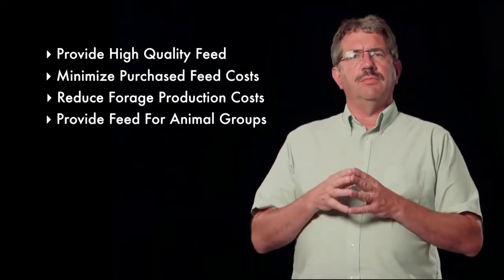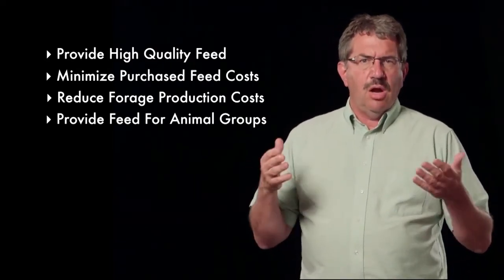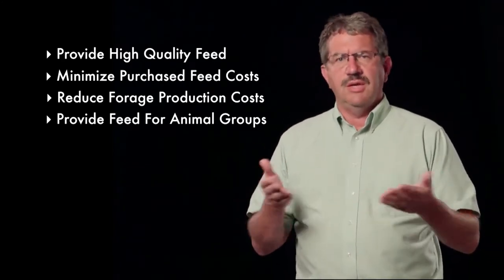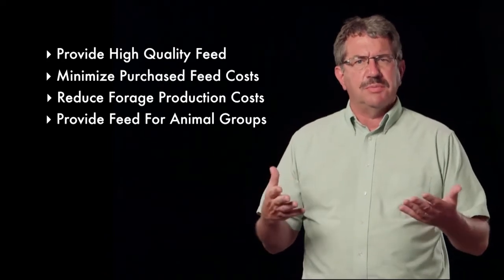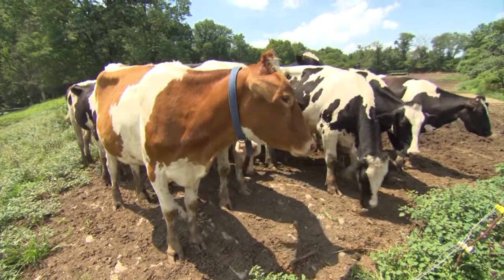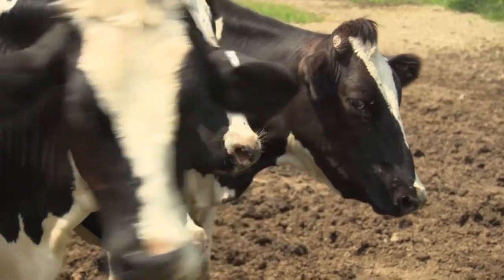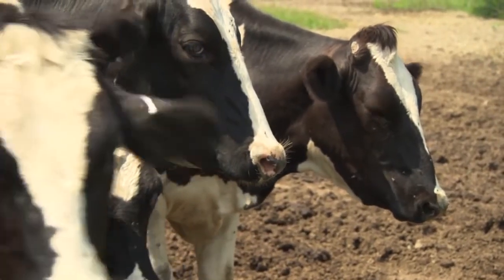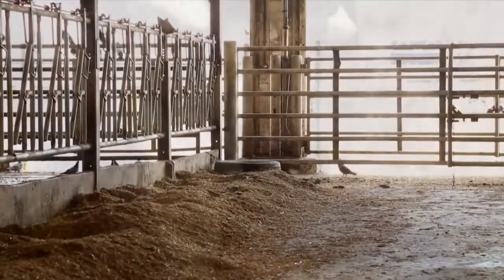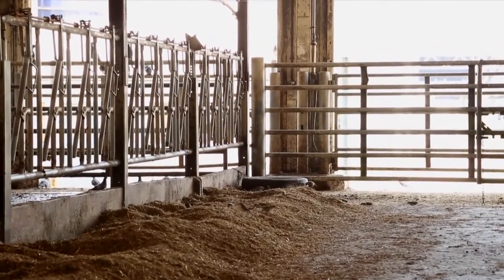Forages should also strive to provide feed for the various animal groups on the farm. On a dairy farm, there are often different animal groups like lactating cows, dry cows, heifers, and calves. Each of these groups has some specific requirements, and forages grown on the farm can help meet those rations. For example, lactating cows need forages with high fiber digestibility, whereas dry cows need forages that are lower in potassium and can utilize pastures well. Ideally, the farm's forage system will have the capability to meet the different needs of these animals.